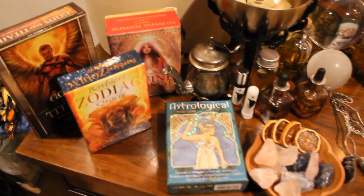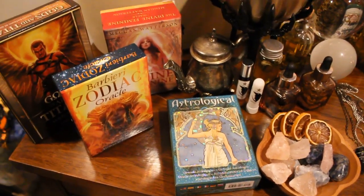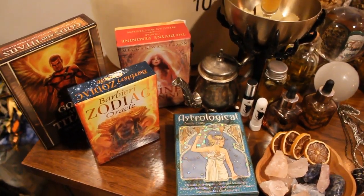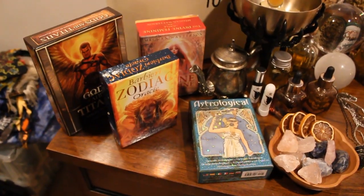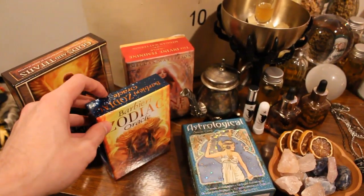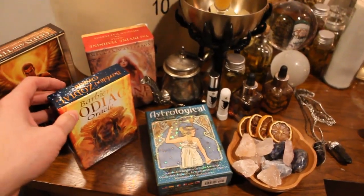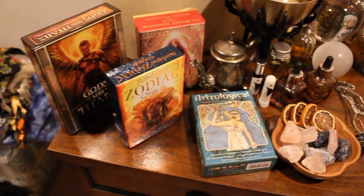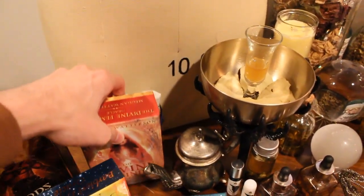Now my camera is free in my hands, so hopefully I can focus this and go through my Altar at the same time. We're going to start from left to right and go all the way over. Over here I have some of my favorite Tarot decks that I use all the time. I really love the Barbieri's Zodiac Oracle. I tend to pull that one a lot, same with the Gods and Titans.